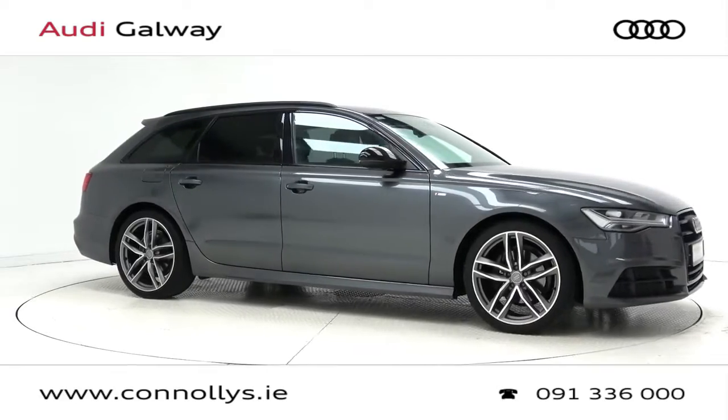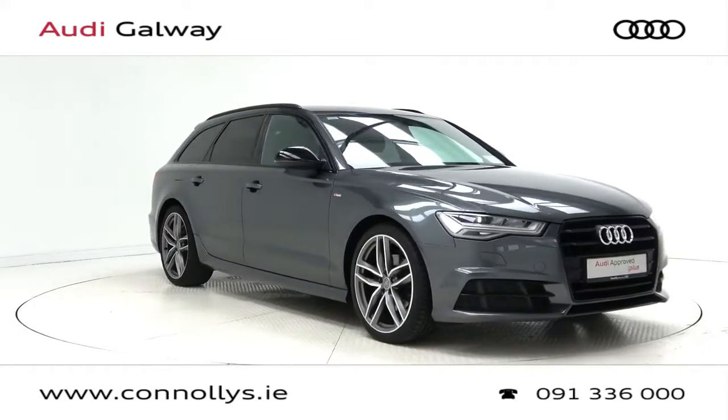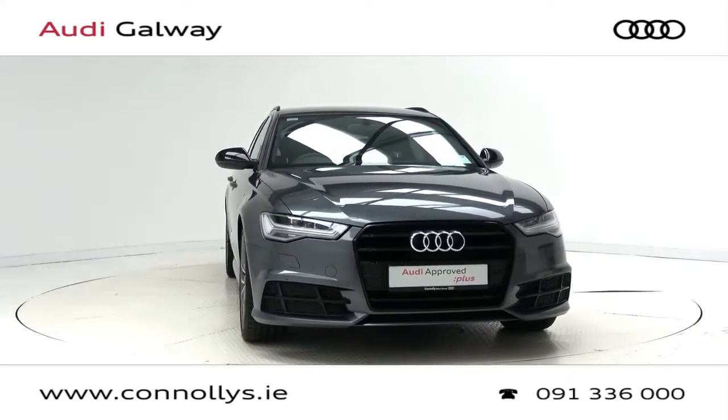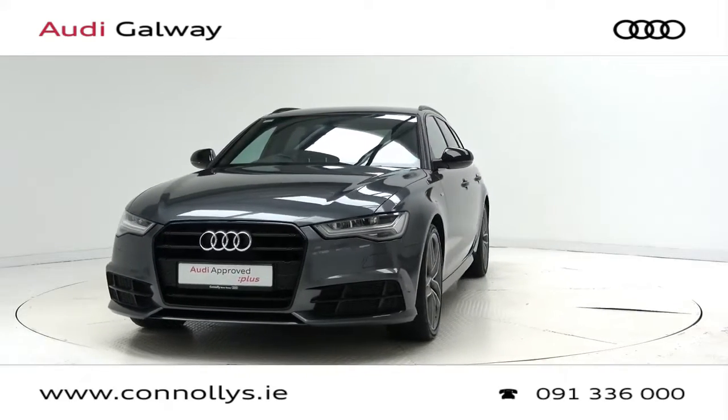Hello and welcome to Audi Galway. Today we are looking at a 2017 A6 S-Line Avant with Blackpack, finished in Daytona grey metallic, powered by a 190 brake horsepower 2-litre TDI engine and S-Tronic automatic gearbox.